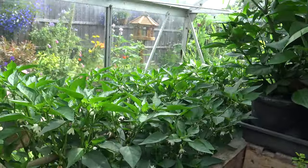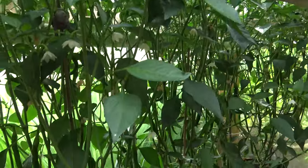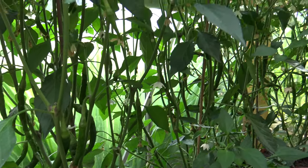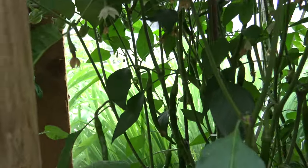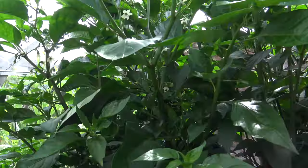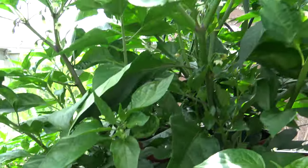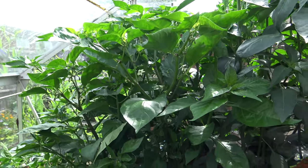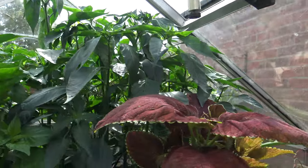And then we come to my chillies. These are Cayenne chillies. There are a lot of chillies in there at the bottom - they haven't turned red yet, it's a bit early in the year, but they've grown well. And if we come up here, I've got my Carolina Reapers, which are supposedly the hottest chilli in the world at 2 million Scovilles. Birdseye chillies as well.